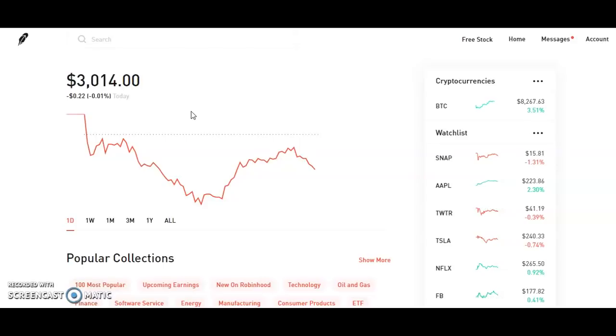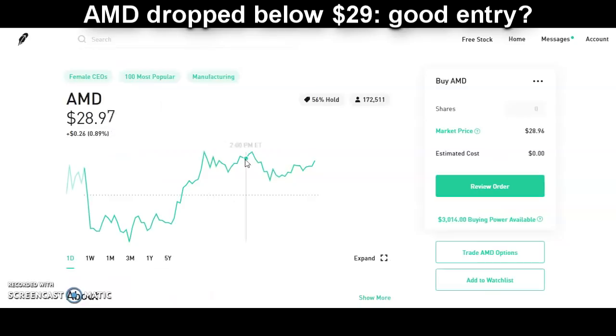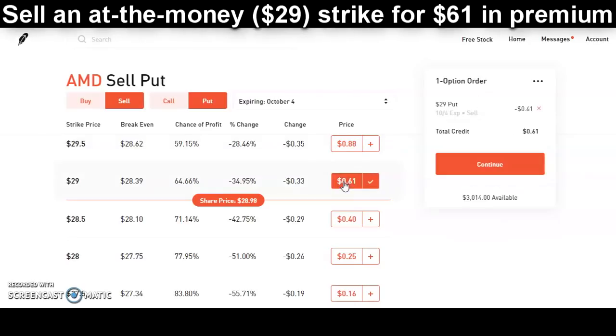Without further ado, let's get into it and check out my plan of attack in week one. It's September 30th, 2019, and here's my Robinhood account. There's just over $3,000 in it because I deposited three grand and then sold the free stock I got for signing up. For week one, we're going to check out my favorite meme stock — AMD, Advanced Micro Devices. AMD is trading just below its recent range of about $29 to $31, so I think this is a good opportunity to open up the options chain and sell some puts. We've got $3,000 sitting in cash, meaning anything we sell below the $30 strike will be a cash-covered put. Right now it's trading at around $29, so I think that's a good strike to go for.